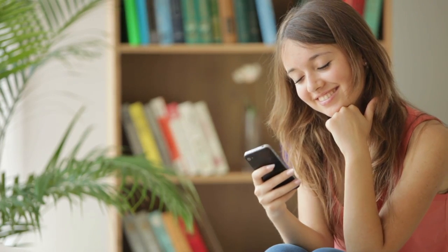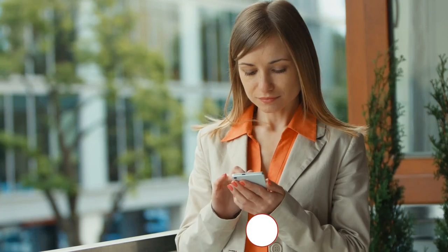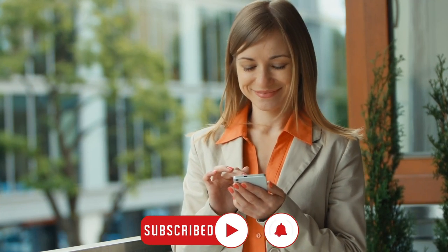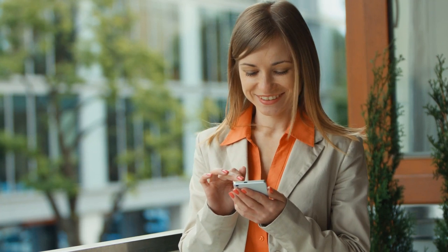Thanks so much for watching till the end. Please like, comment, and subscribe, and turn the notification bell on so you never miss a video. Until next time, see you later!